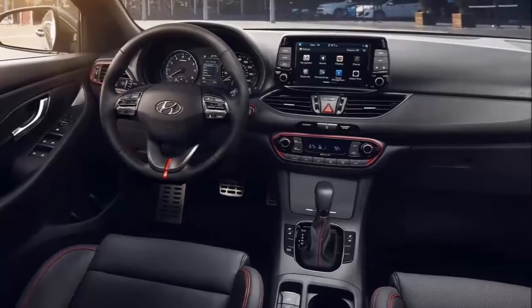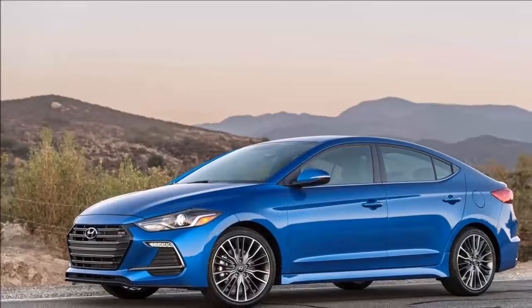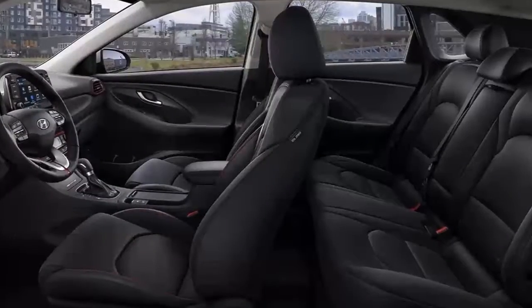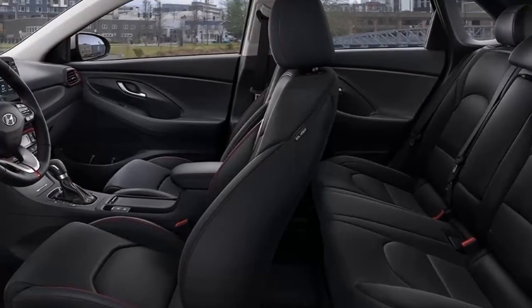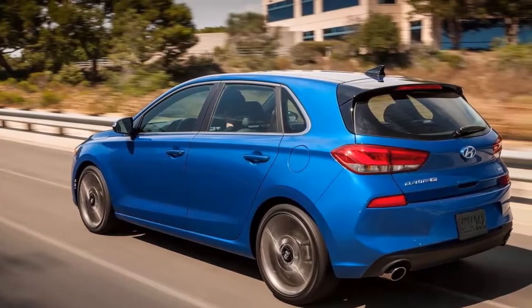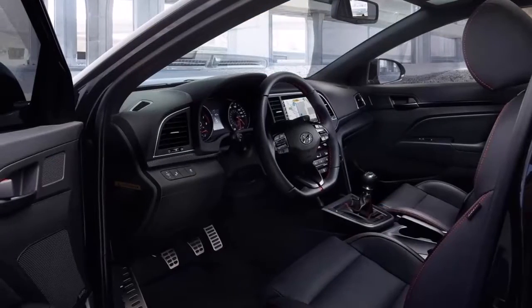At launch, the vehicle is likely to come exclusively with a 2.0 litre inline-four sedan Elantra, good for 147 horsepower and 132 pound-feet of torque. Hopefully, a more powerful model equipped with a 1.6 litre turbocharged inline-four 200 horsepower Elantra Sport is also planned.